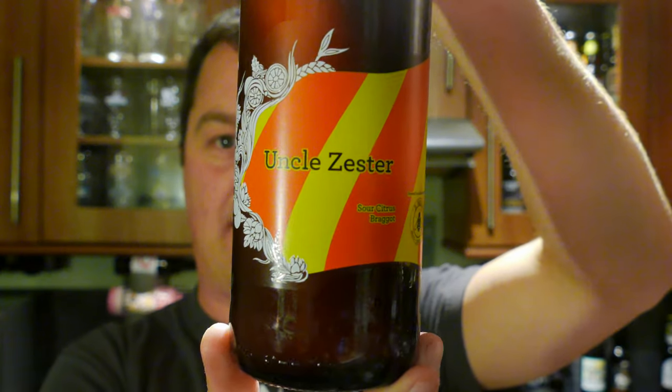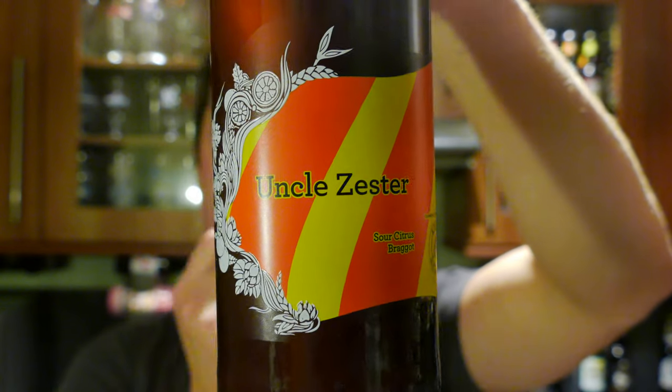It's beer o'clock on Real Health Craft Beer. Today we've got a beer from Siren Craft Brew. It's a collaboration with a company called Bee Nectar Mead Cider Beer, and it's the Uncle Zester Sour Citrus Braggot coming in at 8.5% ABV.